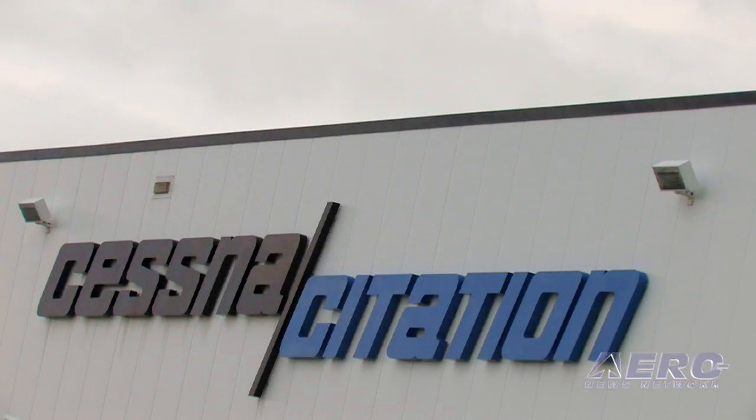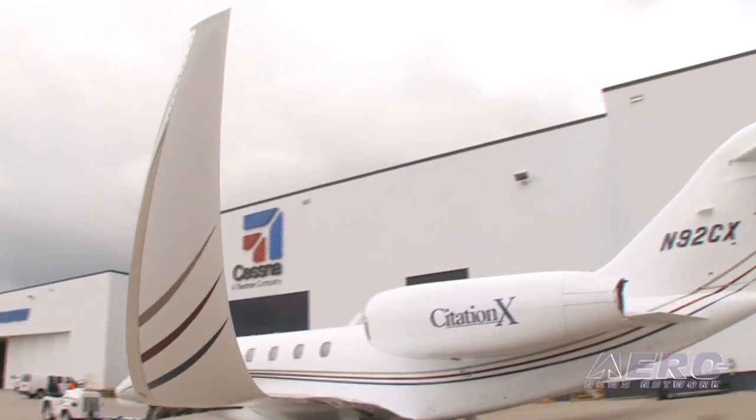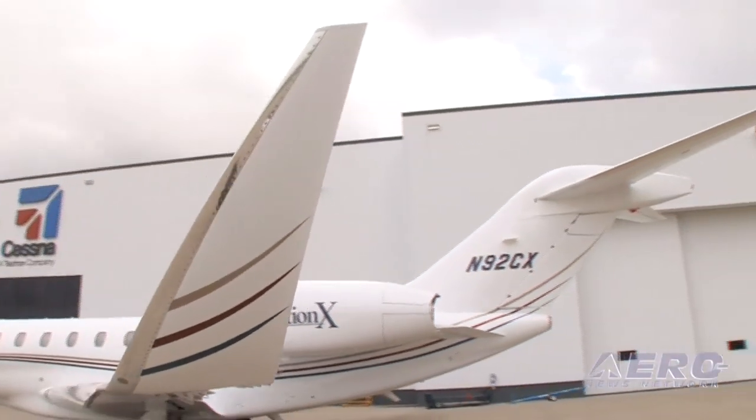Welcome to Wichita, Kansas. We're here at the Wichita Citation Service Center introducing one of our new product lines, which is winglets for the Citation 10.